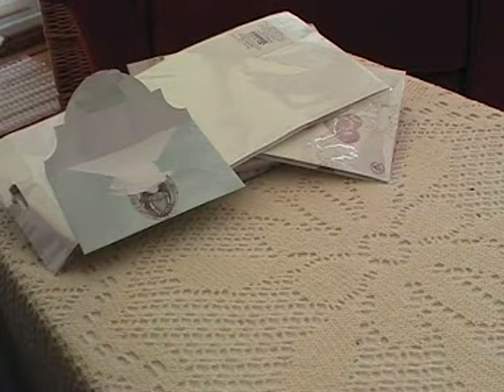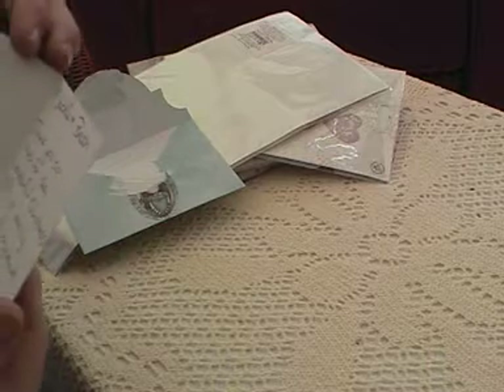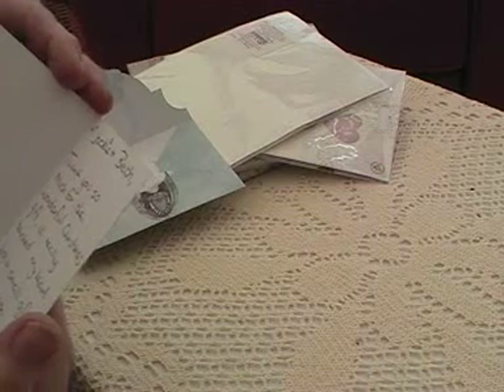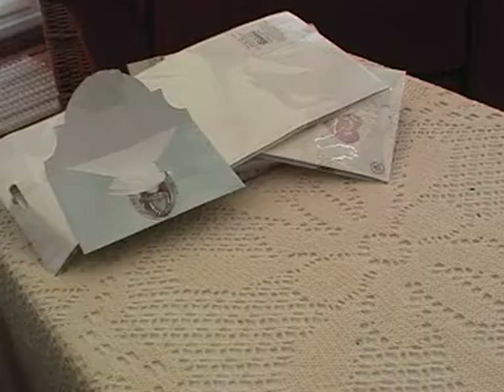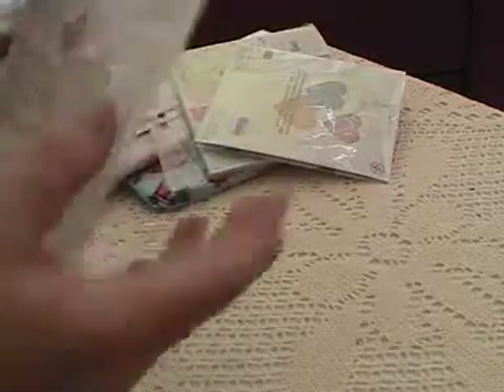Oh, thank you Trisha! You didn't have to do that. It's because I'd sent Trisha some of the wedding dress and a few bits and pieces, and so she wanted to send me something in return. Thank you! Let's have a look.